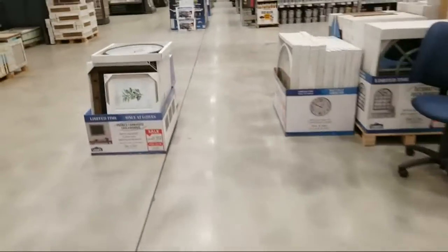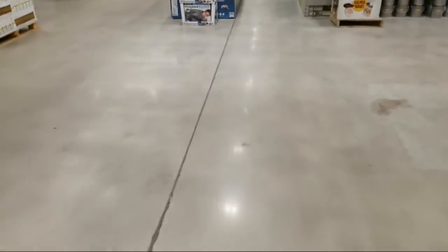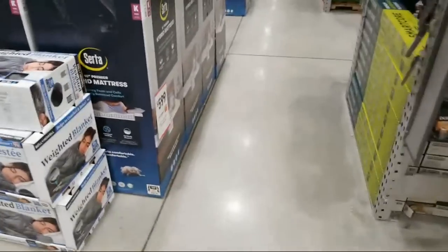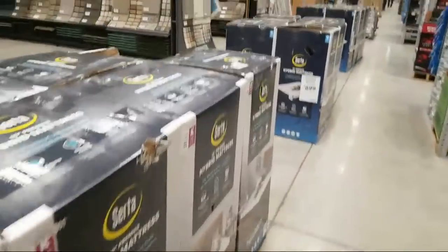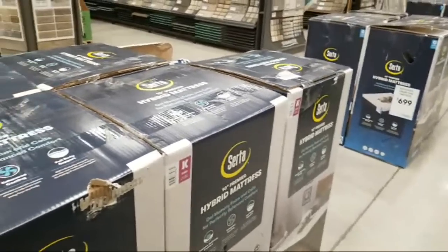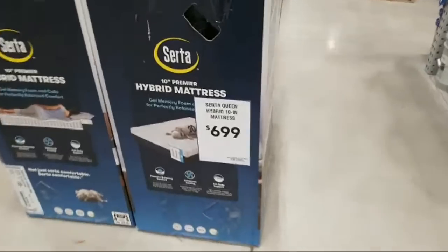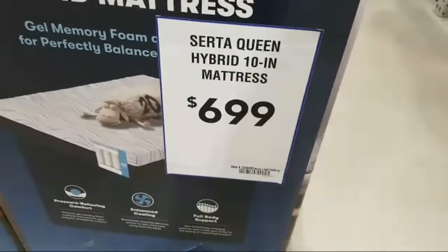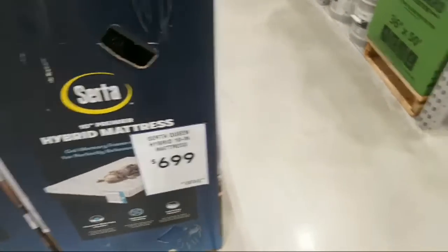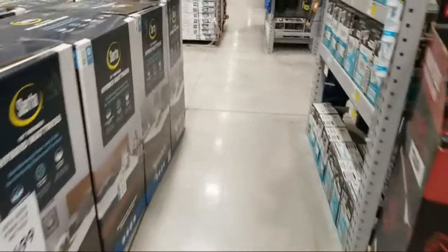These Serta mattresses were a stellar deal on Black Friday, and they must have sold at least half of them — they gutted the pallets that were going all the way down the back of the store. But right now they're back up to $6.99. They were $3.99 on Black Friday. If you bought one back then, you got a good score for sure.